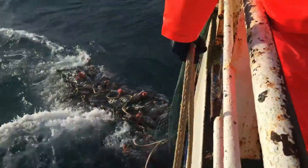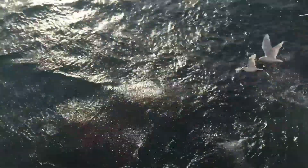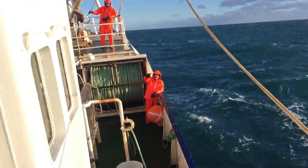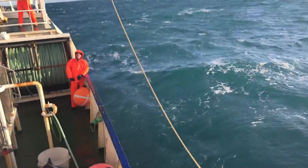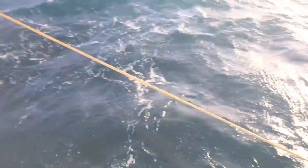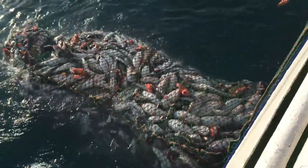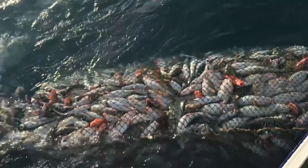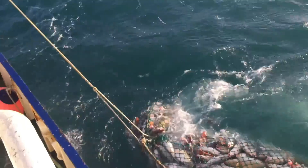Environmental protection organizations and international organizations also play an important role in raising public awareness of the need to protect cod. Campaigns to educate consumers that cod is legally caught and from sustainable sources will contribute to the stability of the marine ecosystem. The future of the cod fishing industry depends on fishermen, scientists and international organizations working together to maintain a sustainable fishery that protects not only cod but also the entire marine ecosystem.